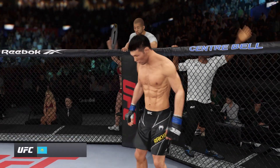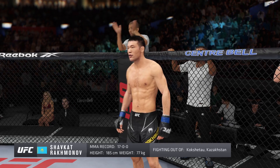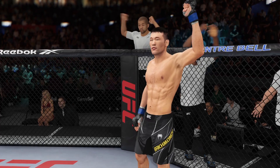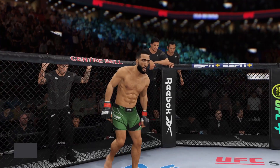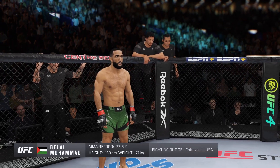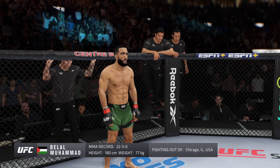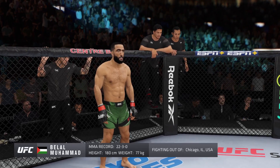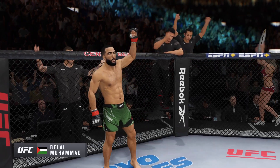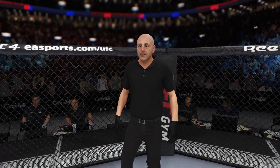Introducing first, fighting out of the blue corner, a mixed martial artist holding a professional record of 22 wins, three losses. He stands 5 feet 11 inches tall, weighing in at 170 pounds, fighting out of Chicago, Illinois — remember the name — Muhammad! And when the action begins, our referee in charge: Eve Levine.